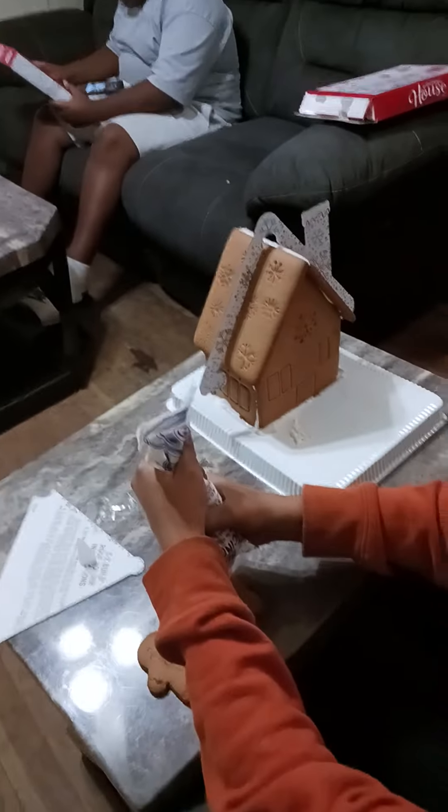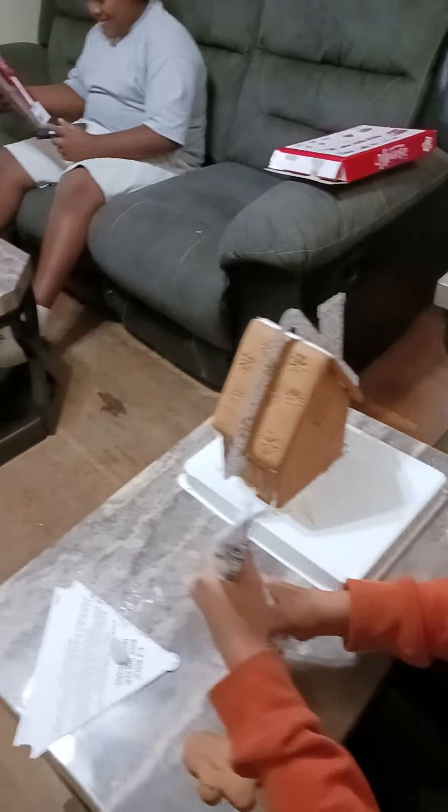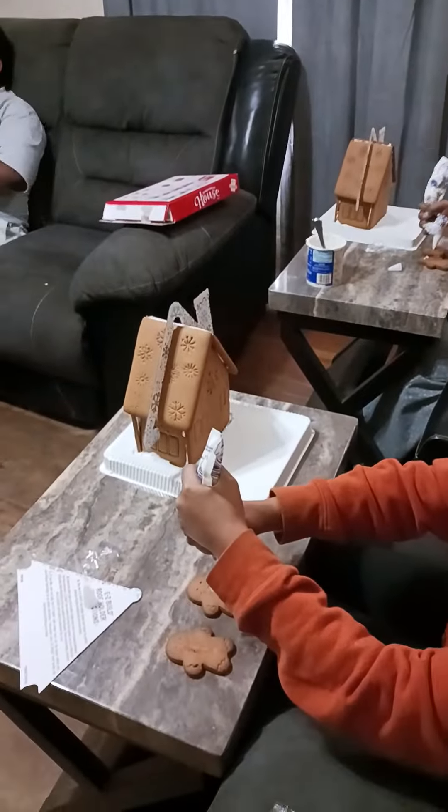Look at your gingerbread house. We sick right now. Sick right now. Yeah. Okay. Part two, in the mix. Y'all mean.